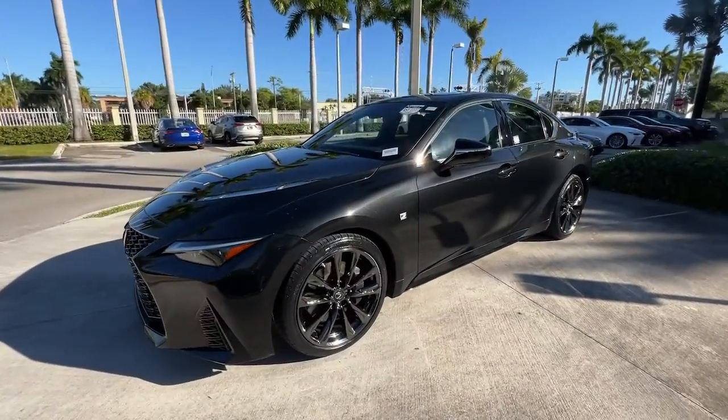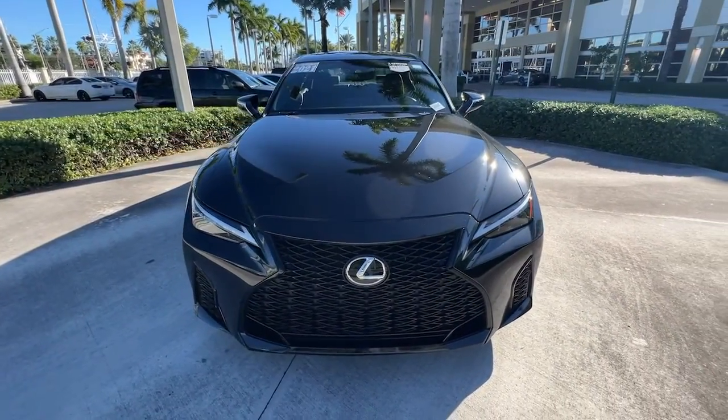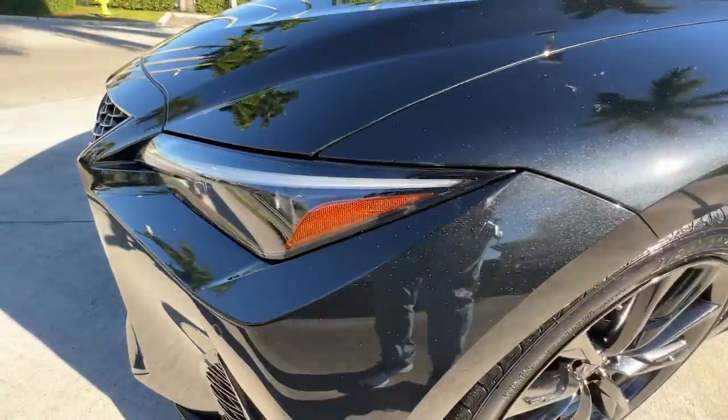Keyless entry, satellite radio, power passenger seat, fog lamps, electronic stability control, aluminum wheels, dual zone AC, heated front seat, power driver seat, rear spoiler.